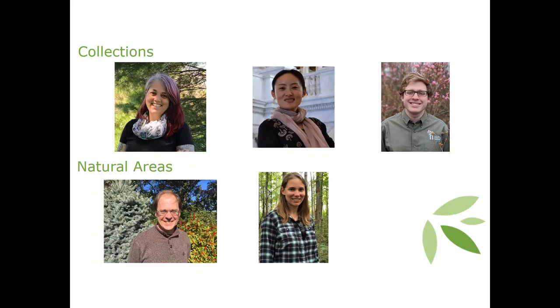Just to introduce you to the team I work with at Holden in the research department - this team is designed to capitalize on our two main assets. We've got folks that work in the collections of living plants. Juliana Medeiros, top left, is an ecophysiologist who studies the function of plants, often using rhododendron as a study system - something we have a really extensive collection of at the Arboretum, Leach Research, and the Botanical Garden.